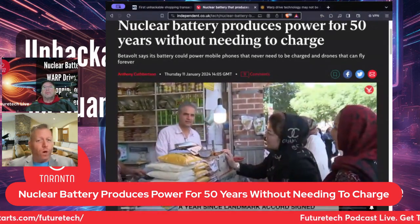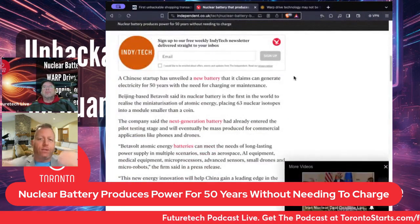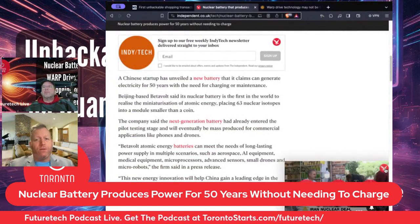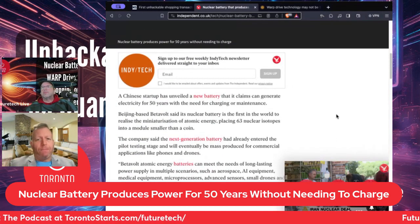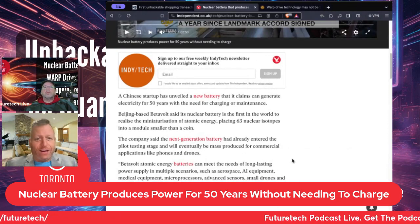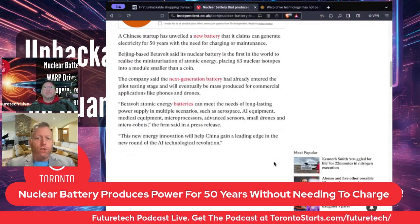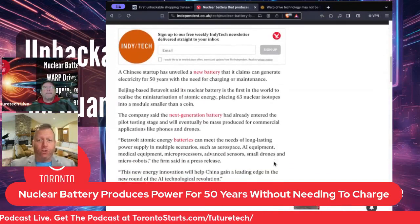They're aiming to produce 1 watt by 2025, and multiple batteries combined together in series could be used for a higher output. There are tons of potential applications: phones would be great, drones that could fly indefinitely, medical devices, sensors, space technology. It's apparently stable in harsh environments, which makes it suitable for space.